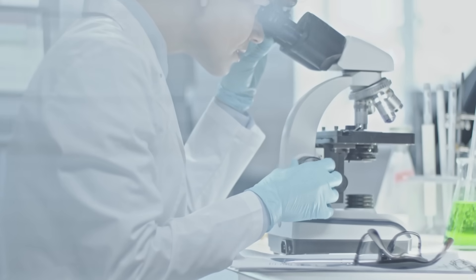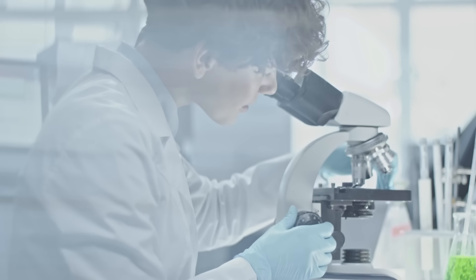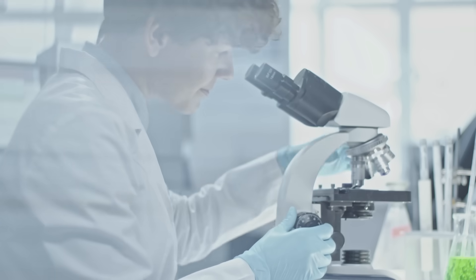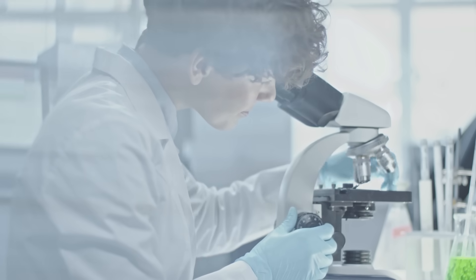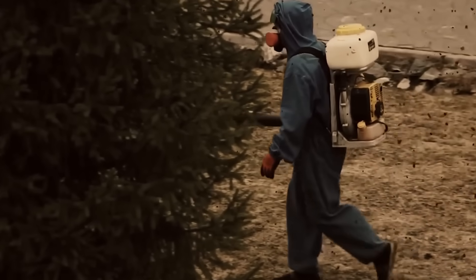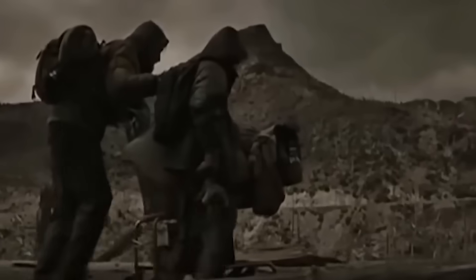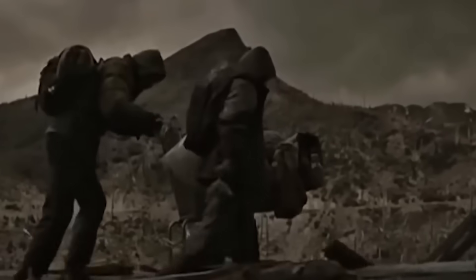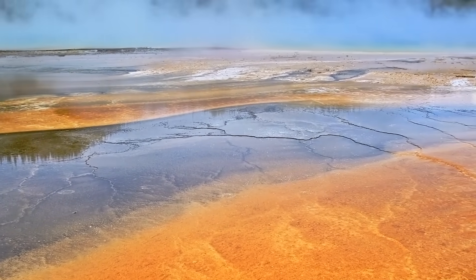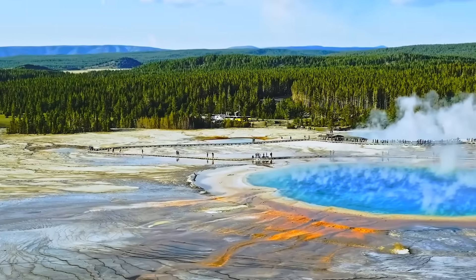Scientists from the Yellowstone Volcano Observatory first spotted the new vent during a routine survey last summer. After crossing a marshy area, they found the vent spewing 171-degree Fahrenheit steam from a wooded hillside surrounded by pale gray clay, an indicator of freshly disturbed geological activity. Although vents like this are not uncommon in Yellowstone, what made this one noteworthy was its sudden appearance and visibility from a public roadway, capturing the attention of both geologists and curious tourists alike.